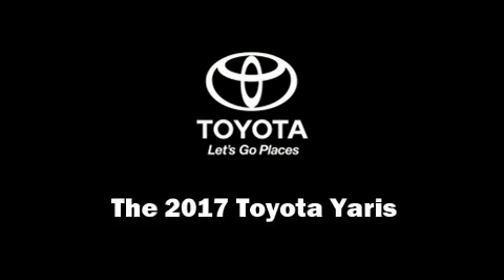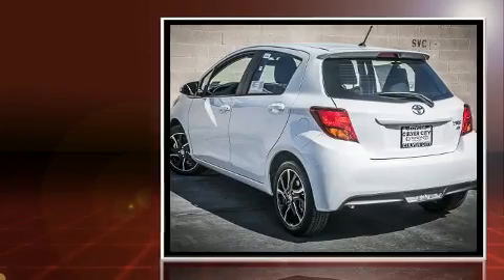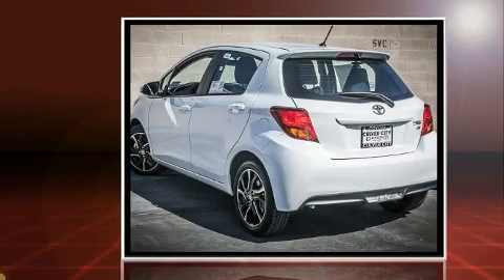Come test drive this 2017 Toyota Yaris. It features an automatic transmission, front wheel drive, and an efficient four-cylinder engine.